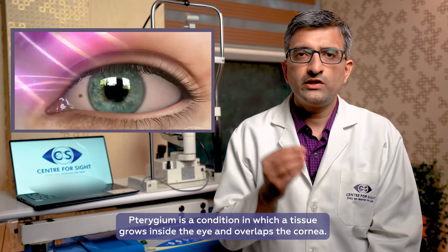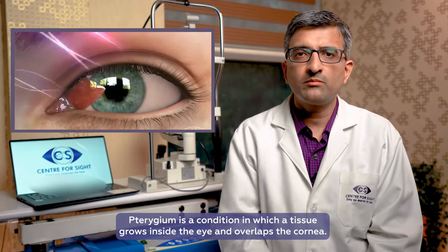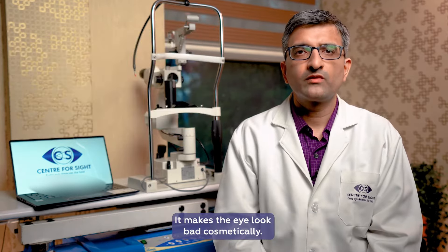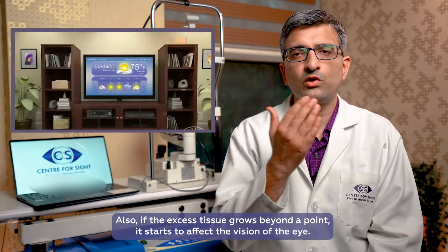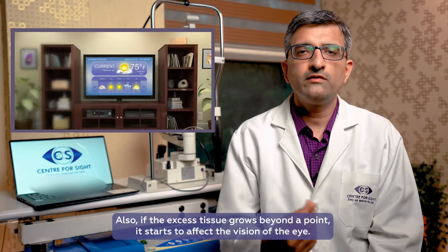Pterygium is a fleshy tissue which grows on the white part of the eye and extends onto the cornea. Because of that, it doesn't look good cosmetically, and secondly, if the tissue is more fleshy and covers more of the cornea, then it affects the vision of the eye.